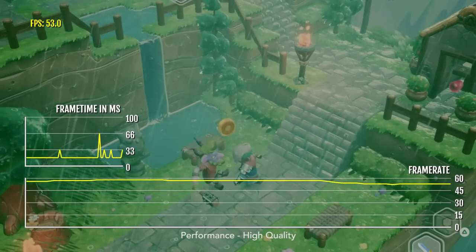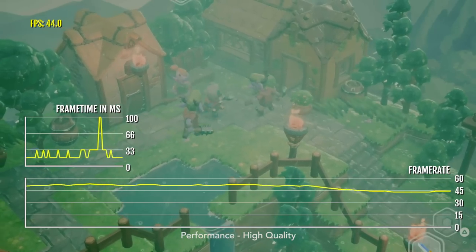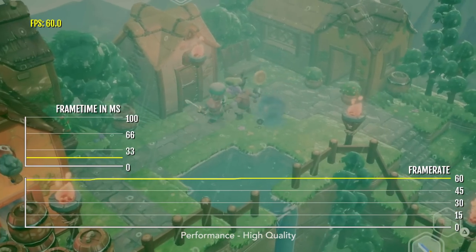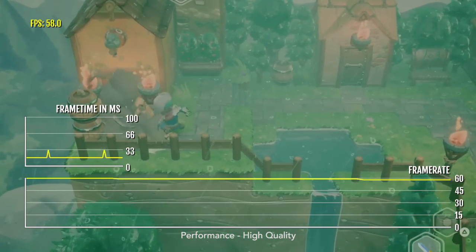This game is currently getting about 40 to 60 FPS. When you are engaging in combat, the frame rate can drop all the way down into the 40s, and then when you are just walking around the environments, it's about 60 FPS.